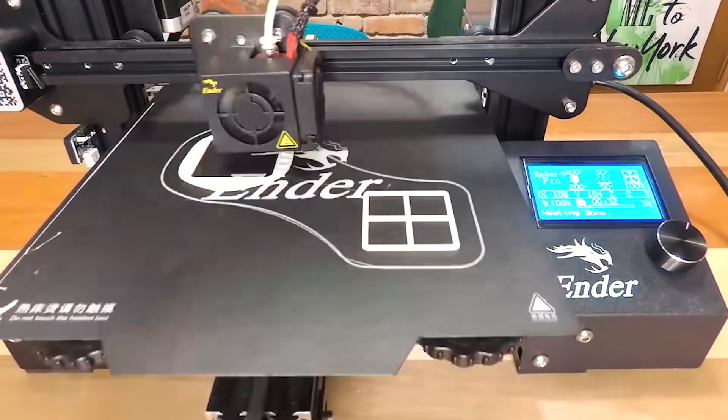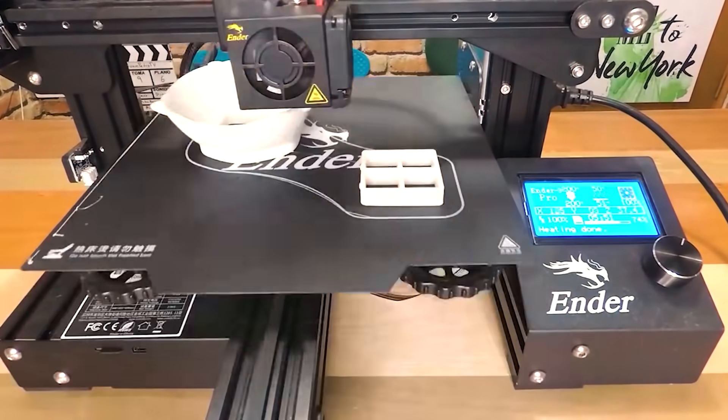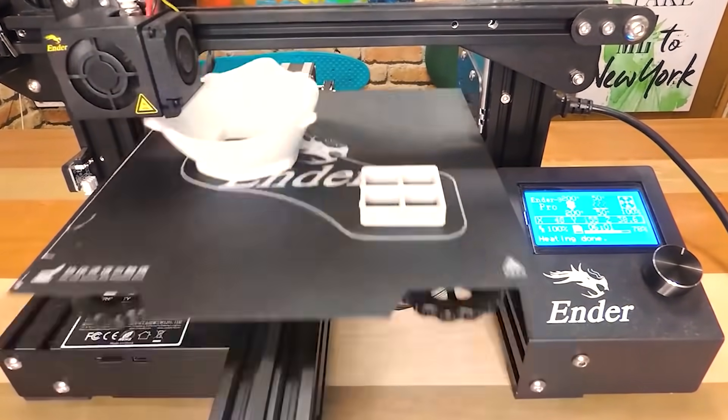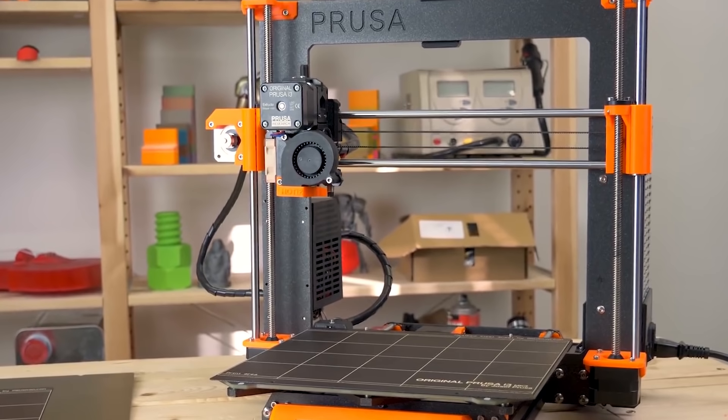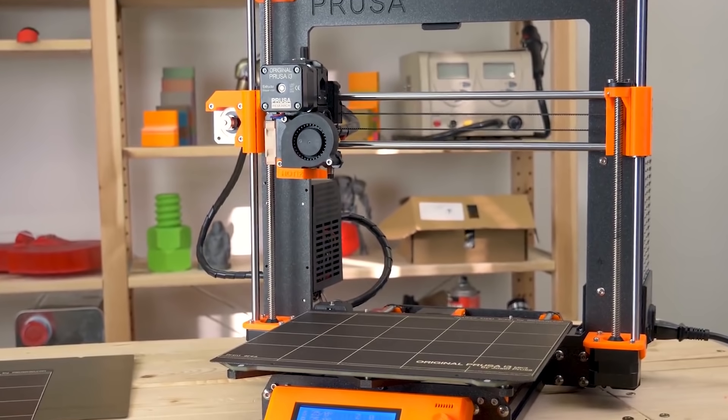Whether you're new to 3D printing or a seasoned enthusiast, the world of 3D printing will set you on a path filled with excitement, wonder, and limitless possibilities. With recent advances in technology, 3D printers are becoming more popular and more affordable than ever before — but which one is right for you?